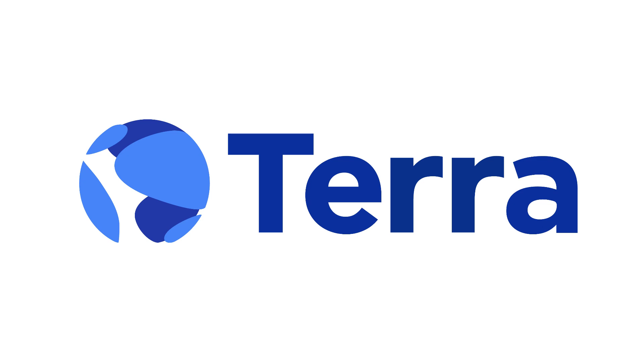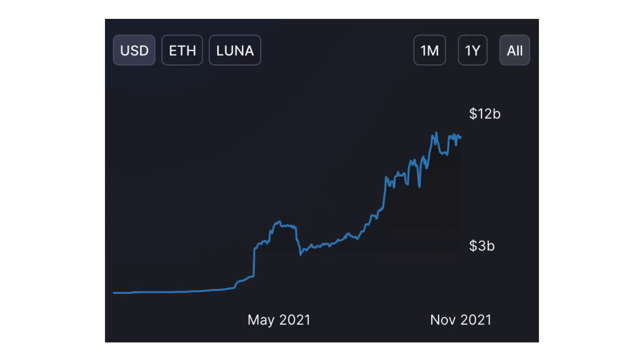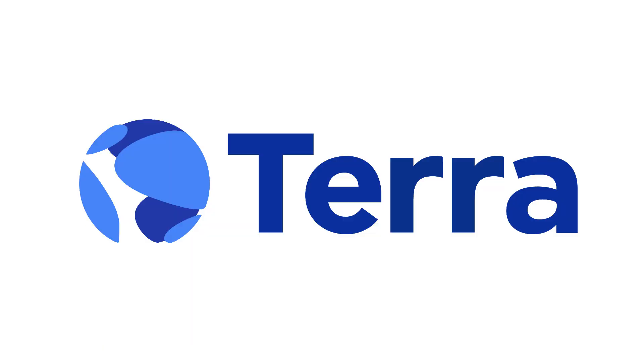Terra is a blockchain built for e-commerce. In 2021, its price was multiplied by 70 and the value locked in Terra is surging. So what is Terra, how does it work, and how to start building on it?